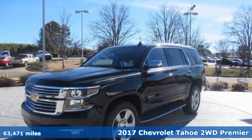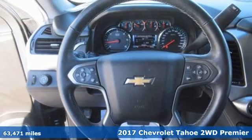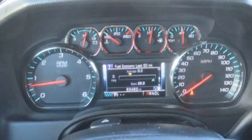Here's a certified 2017 Chevrolet Tahoe. Providing you with a bounty of big-time capability, it's quite simply the do-it-all full-size SUV that accomplishes anything. It comes nicely equipped with features you'll love.